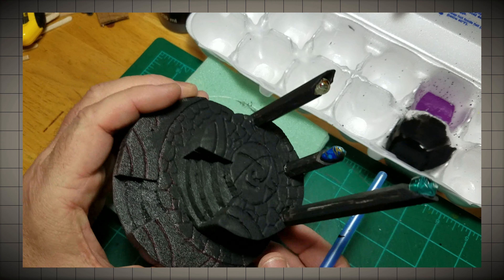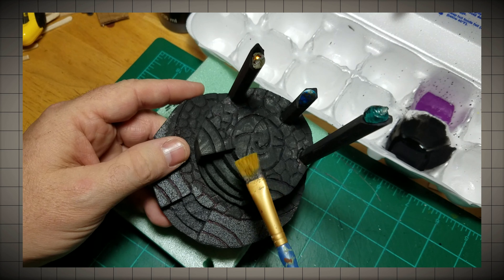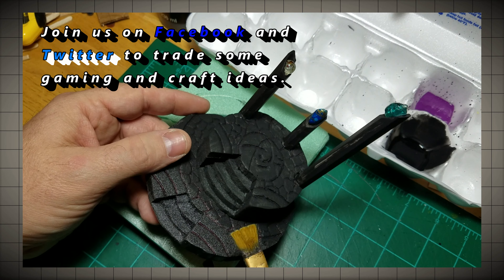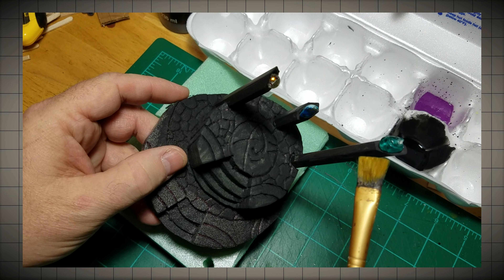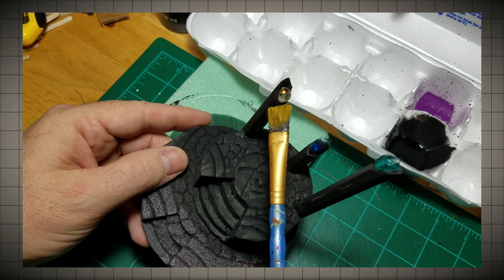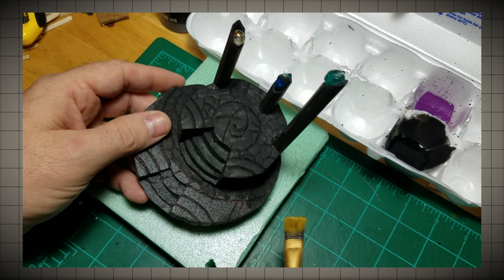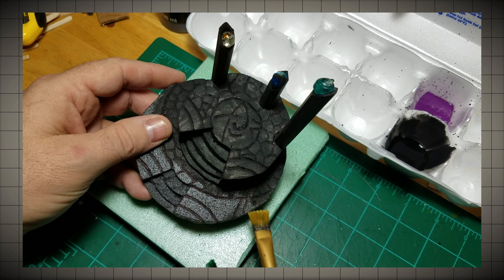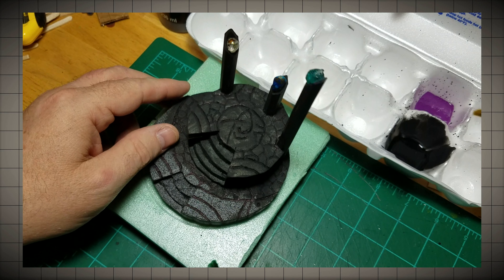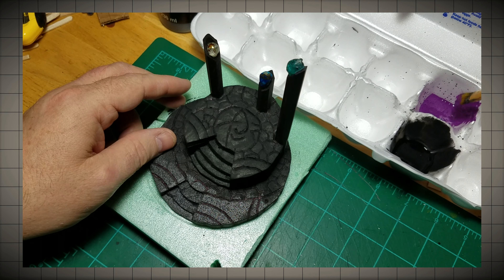I've had enough experience with this kind of stuff to know that if I just do the grays and the classic gray stonework, that's going to look pretty good. But I want to do something that's going to highlight or draw the eye to the crystals or to the stones. So I'm going to start with dry brushing, liberally, some purple.